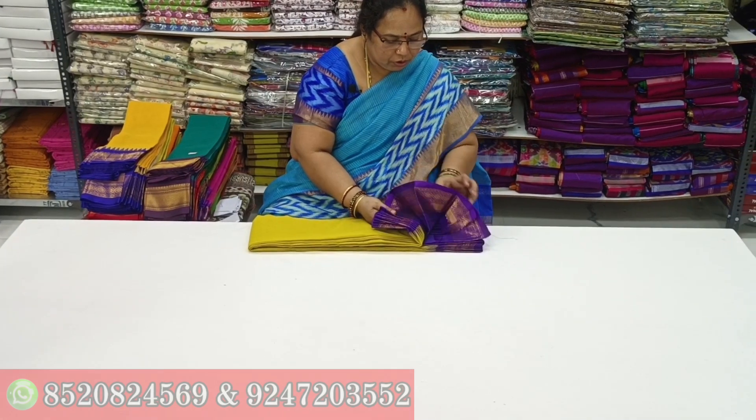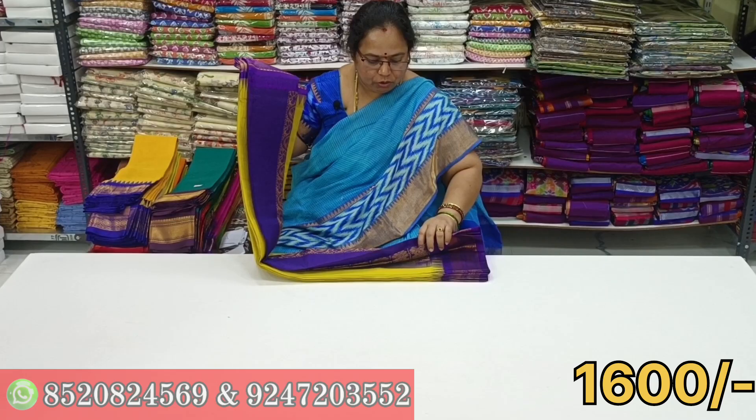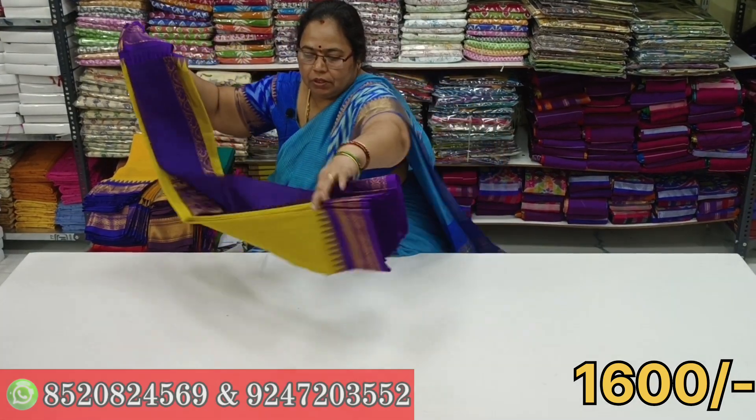We are going to show the response to this video. We are going to show the new colors. This is the first time.